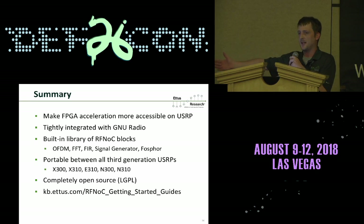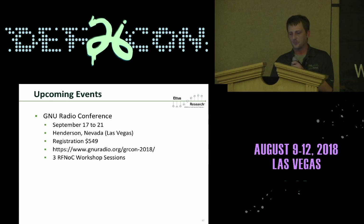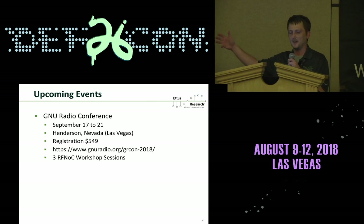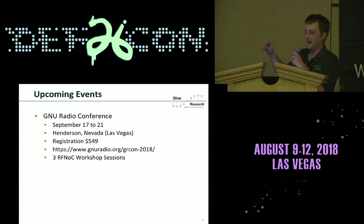There's a knowledge base at kb.ettus.com with a great getting-started guide and a companion video walking you through building your first RFNOC block. There's a GNU Radio Conference coming up in Henderson, Nevada this year, where we'll be running three four-hour workshops on RFNOC — you'll build your first FPGA image and run it.